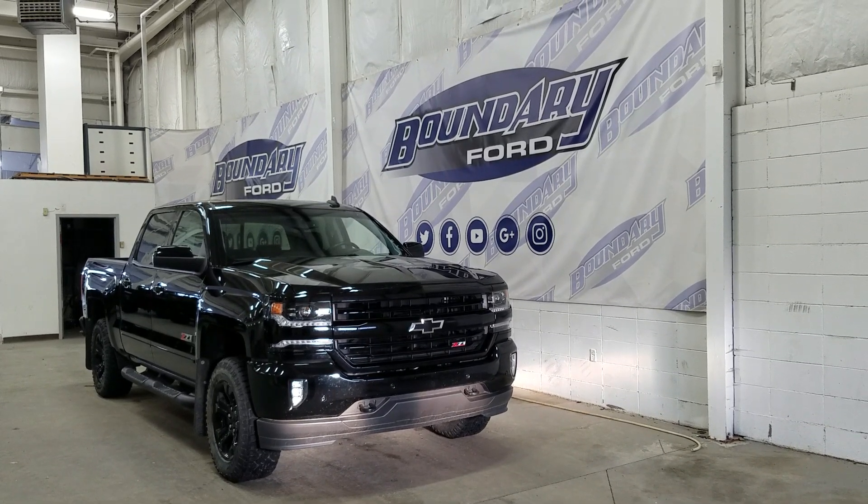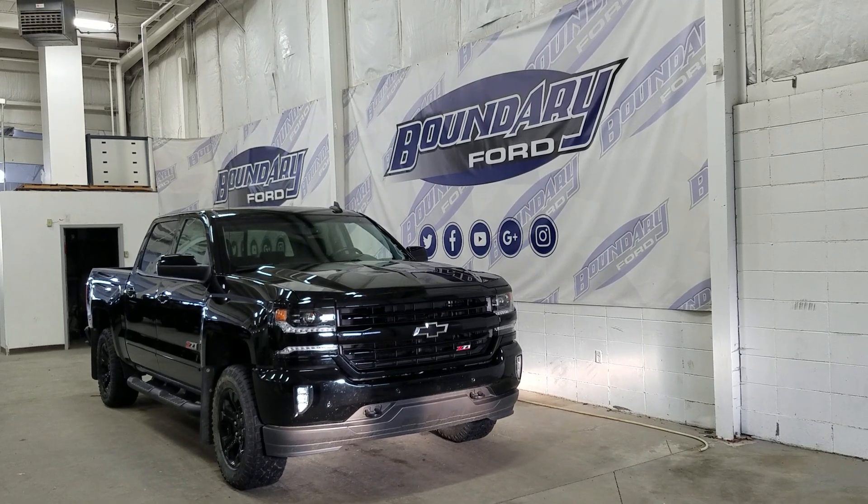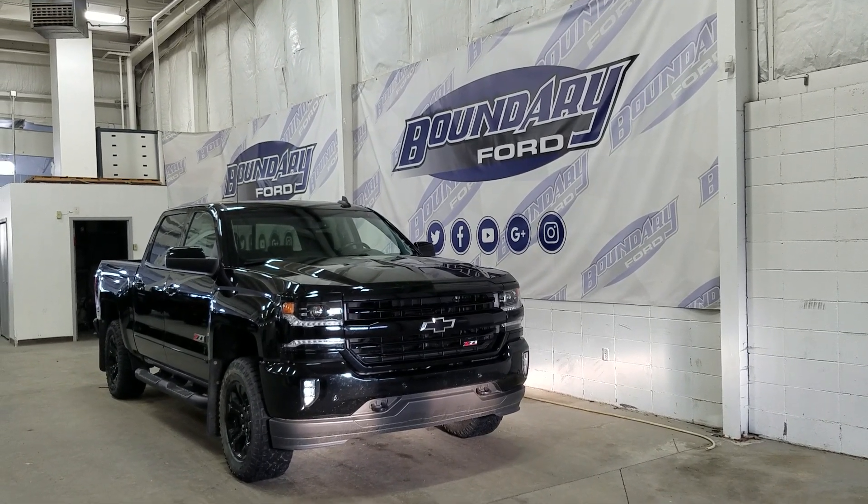At the rear we have privacy tinted windows and up top we have a beautiful moonroof. This Silverado also comes with remote start.